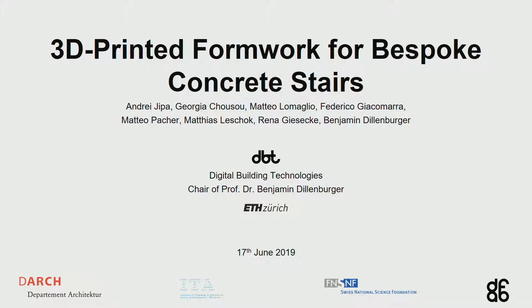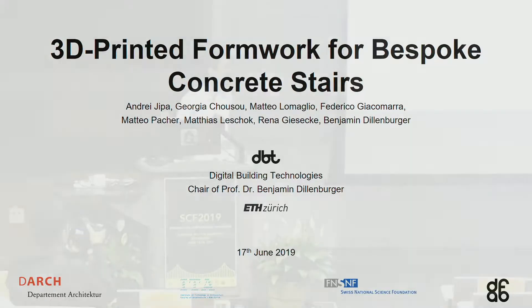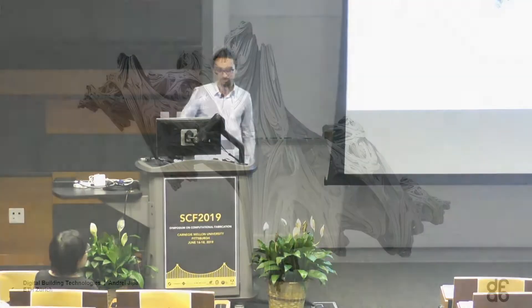Hello. My name is Andrei, and I will present some of the work we do at Digital Building Technologies at ETH Zurich. This is the chair of Professor Benjamin Dillenburger, and this particular project concerns 3D printed formwork for bespoke concrete stairs.